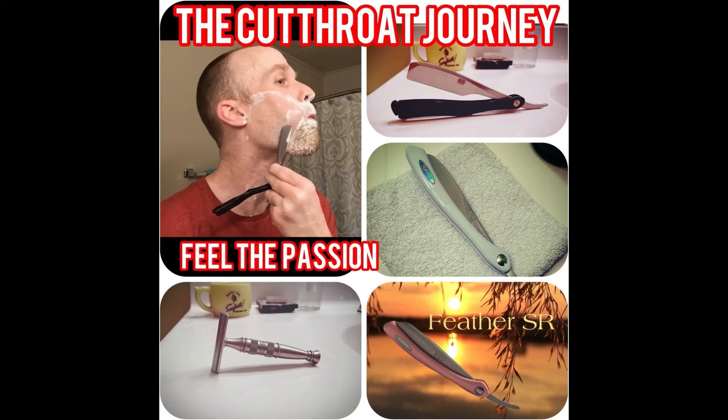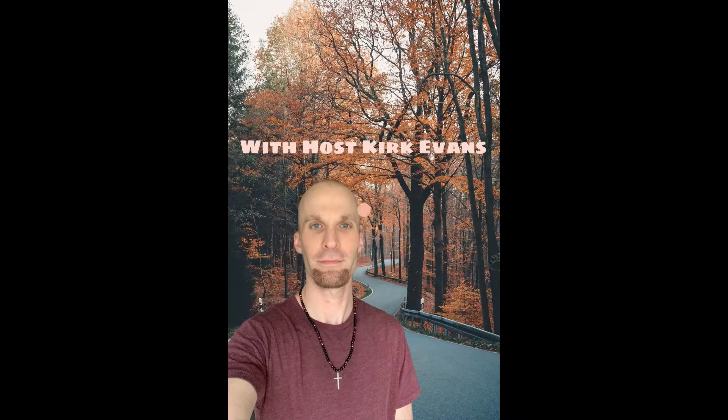Welcome back to the Cutthroat Journey. Hi guys, welcome back to my channel and my shave of the day. Today I'm going to be using an old school one — my Feather Artist Club SS. And you all know how much I love this one.